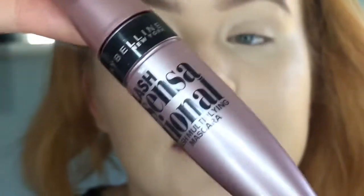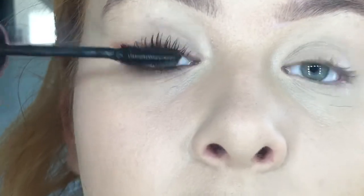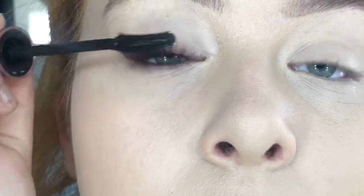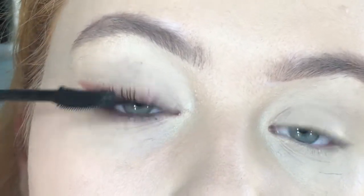The mascara I'm going to use is the Maybelline Lash Sensational. I'm applying a good layer — I usually do two coats because it gives me the best effect. There we are, that's one coat and I'm doing my bottom lashes now as well. Once that's dry I'll come back for the second coat. For now I'm going off camera to do this eye, and then we'll do our face and lips.